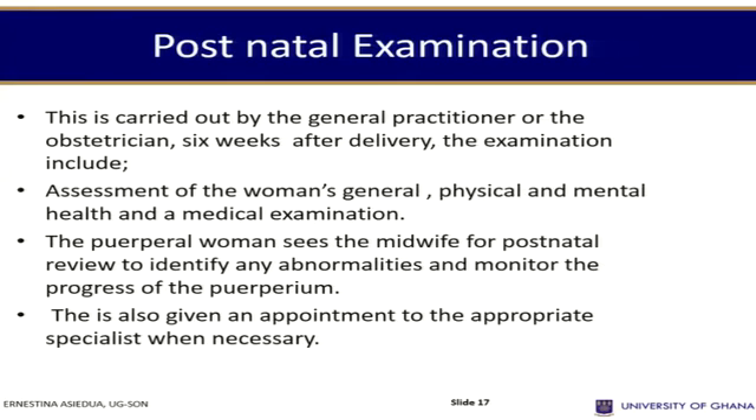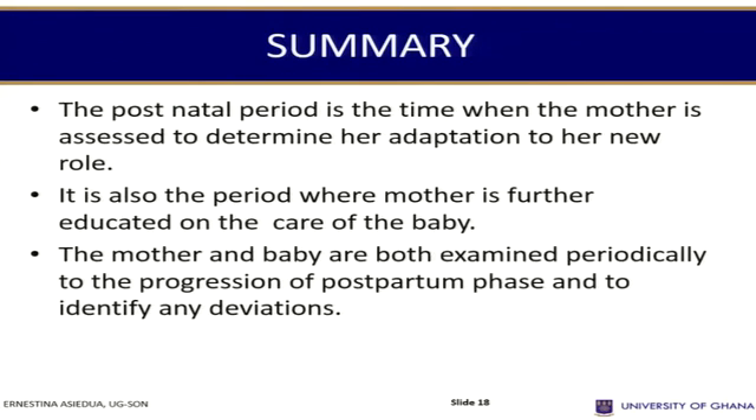The post-natal mother sees the midwife for a post-natal review to identify any abnormalities and monitor the progress of the puerperium. She is also given an appointment to the appropriate specialist where necessary. In summary, the post-natal period is the time when the mother is assessed to determine her adaptation to her role, and the baby and mother are examined periodically, with the major examination at six weeks.